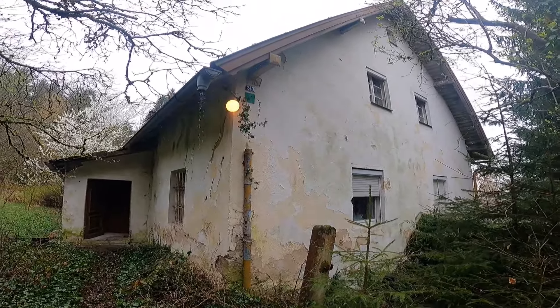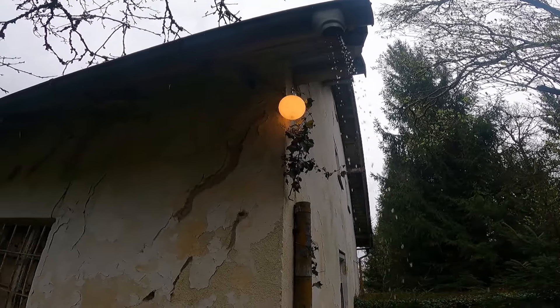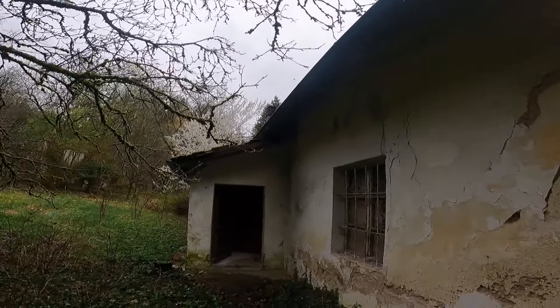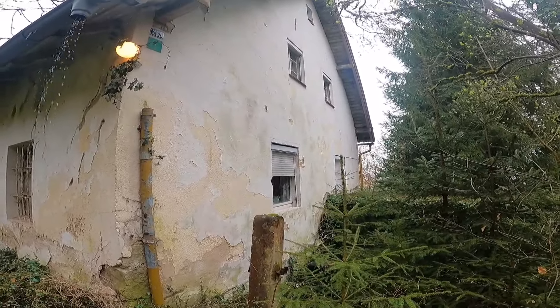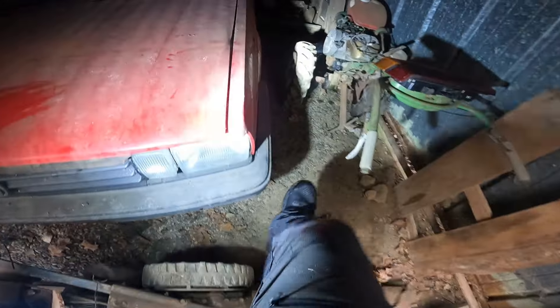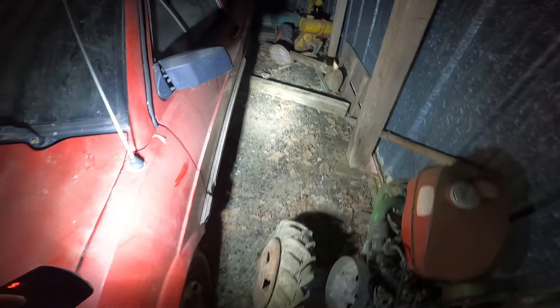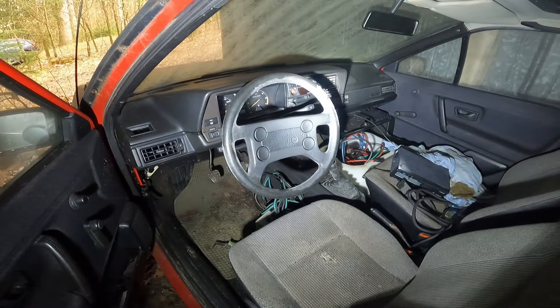Wir sind wieder raus aus dem Gebäude. Guck mal, wie komisch sieht das bitte aus – da oben brennt Licht. Du hast hier ein Haus, was seit Jahrzehnten einfach leer steht, dort ist die Scheibe kaputt, und dort brennt einfach Licht. Das sieht sowas von falsch aus. Ich zeige euch mal ganz schnell nochmal kurz den VW. Hier haben wir das Prachtexemplar – guckt euch mal an, wie geil das ist. Tür steht offen.